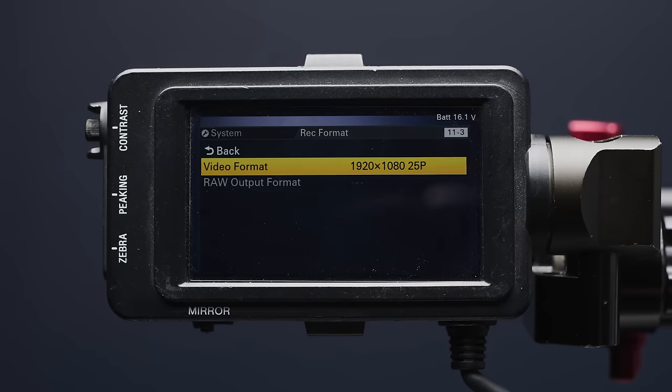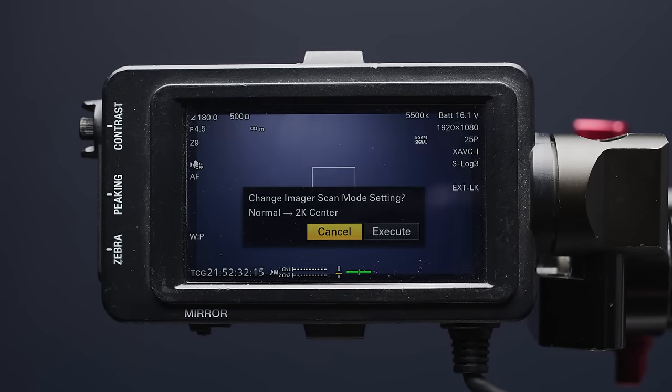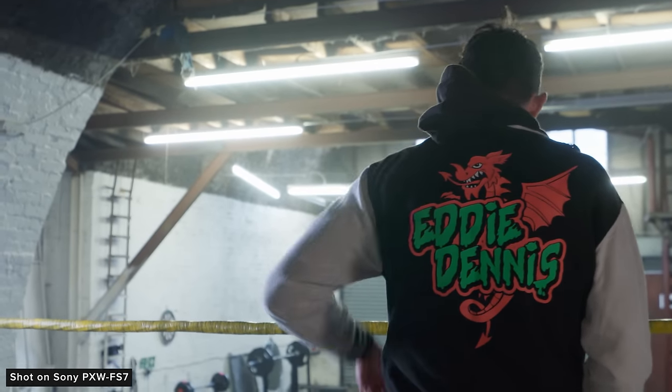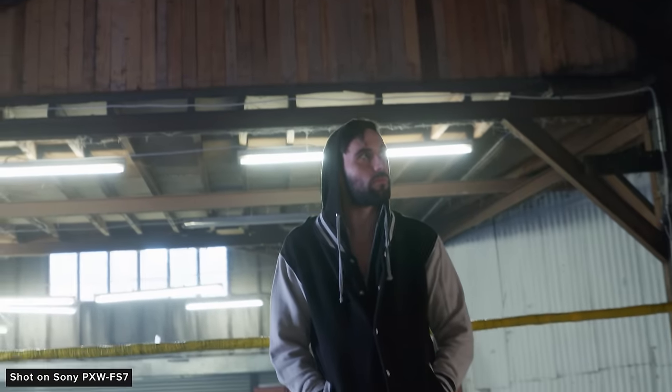In HD, you can toggle between using the full sensor as well as a crop, which was helpful for people shooting in HD wanting to get a bit of extra reach out of their lenses. The full HD when using the full sensor could result in some pretty rough-looking footage, so I would really steer clear of that if you decide to shoot on one of these cameras. Just shoot 4K.